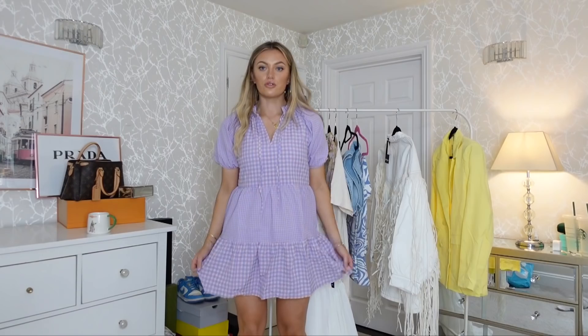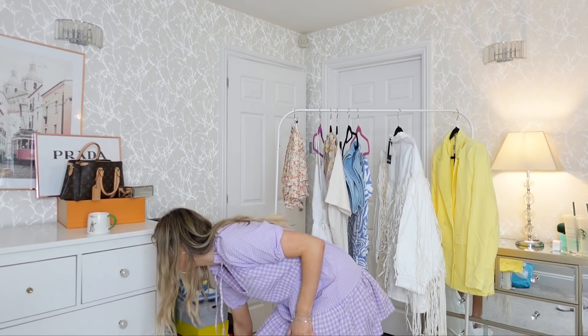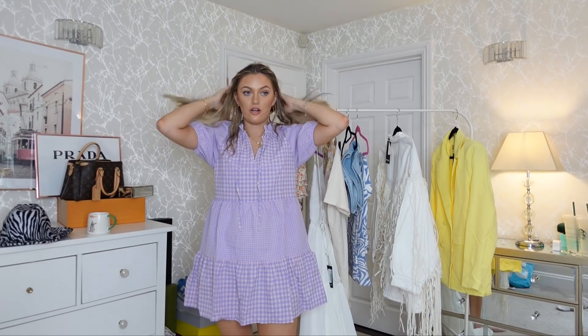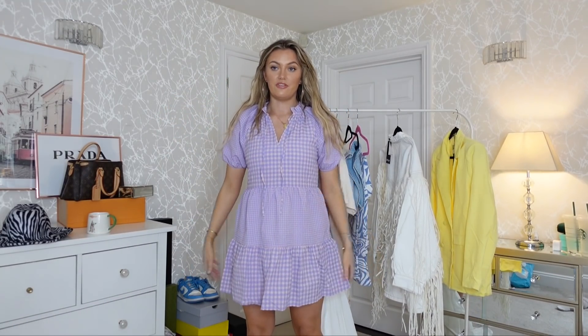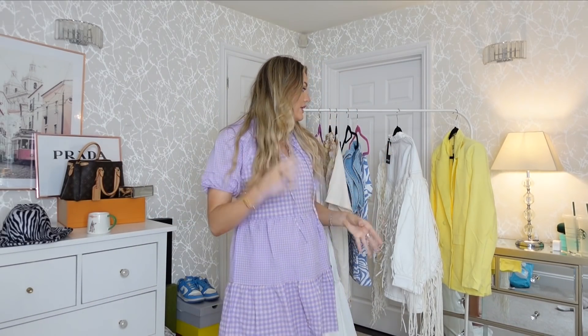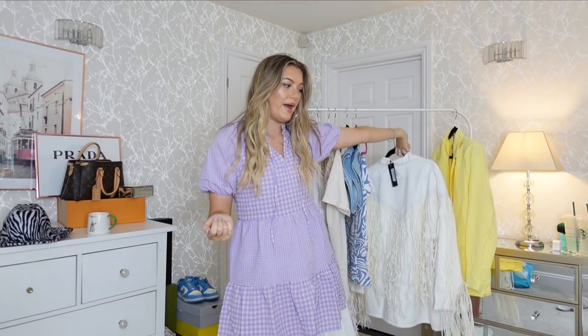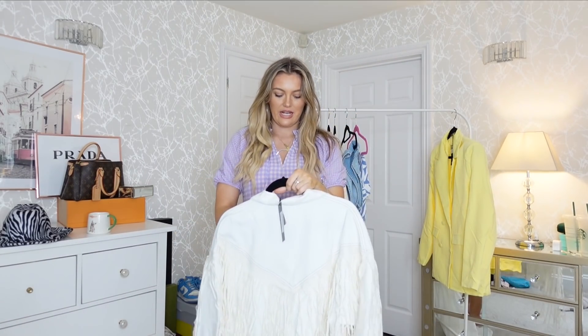I feel super comfortable in this and I really hope Nasty Gal does it in a few other colorways. I'm about five foot eight and the length is absolutely fine — it's definitely not too short, which is quite rare for me. You could throw on a denim jacket with little trainers, white ankle socks, or a cardigan. Nasty Gal is great if you want stuff that's a little bit quirky and different — they definitely have things that are a bit more exciting than your standard online places.